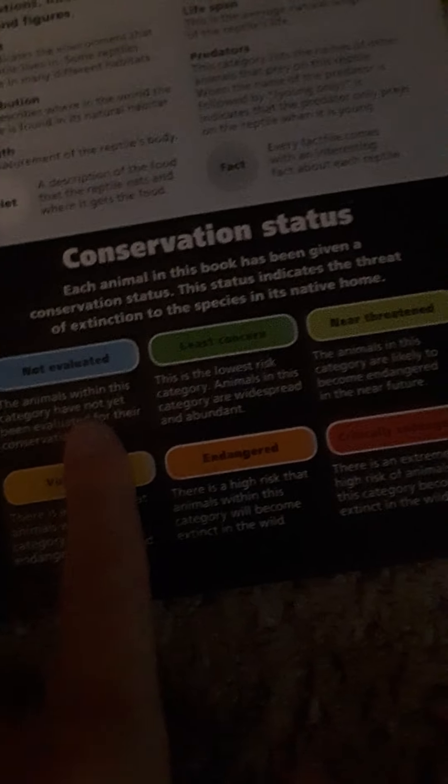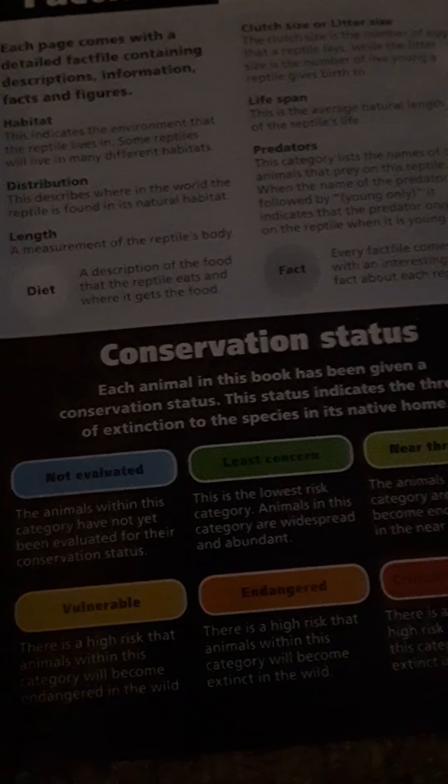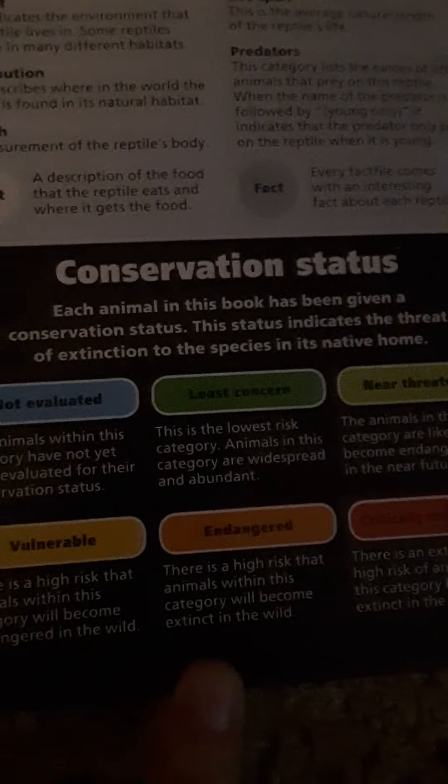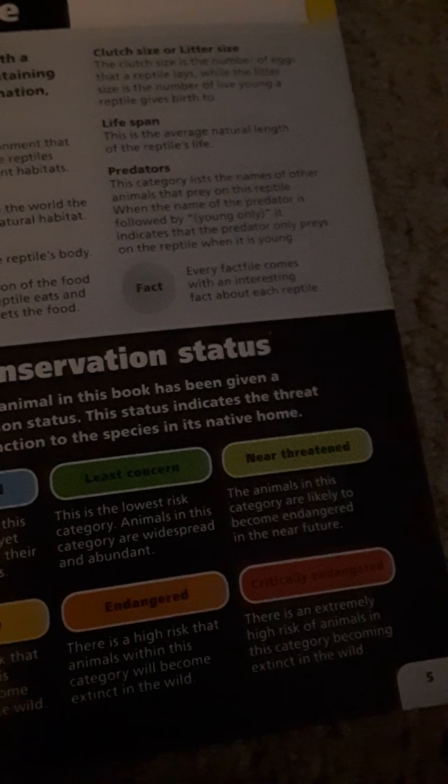Conservation status has six categories: not evaluated, least concerned, near threatened, vulnerable, endangered, and critically endangered. Not evaluated means the numbers aren't really being counted. Near threatened means it's likely they will become endangered in the near future. Vulnerable means there's a high risk they'll become endangered in the wild. Endangered means a high risk the animals will become extinct in the wild. And critically endangered means there's an extremely high risk of going extinct in the wild. Unfortunately.